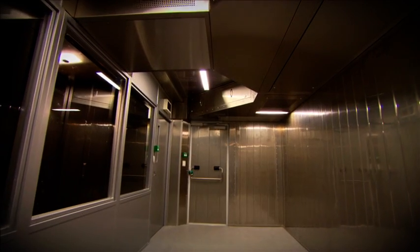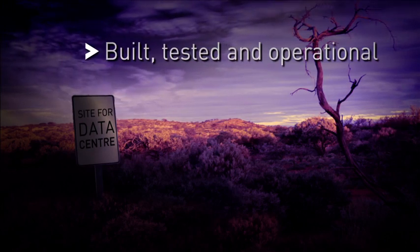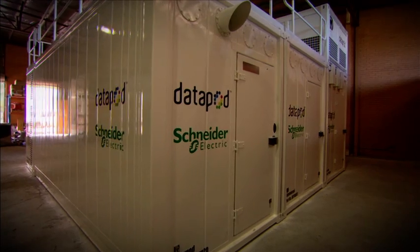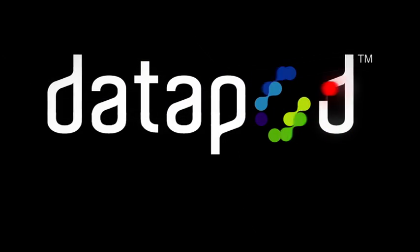The system has been innovatively built and engineered for optimum energy efficiency and greatly reduced emissions. Typically built, tested and operational within three months of order and incorporating Schneider Electric's world's best-in-class technology, the Datapod system is a unique solution to the needs and problems facing data centre facilities in every situation.